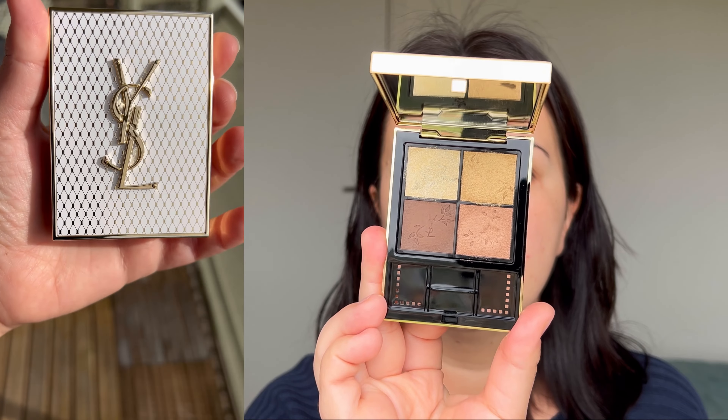Hello and welcome to my channel. Today we are going to talk about the new YSL holiday collection 2024. I do have the YSL mini clutch for the holiday — this is a limited edition collector piece — and from the three collector piece lipsticks, I have only two, so we'll be trying those.